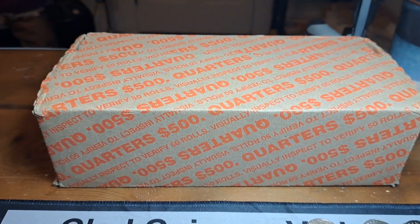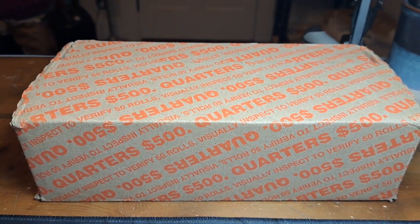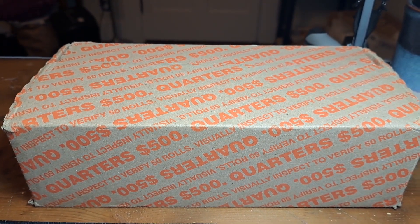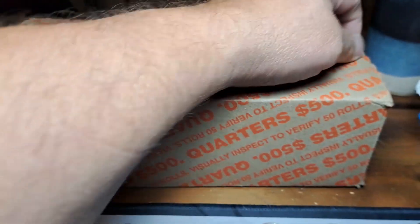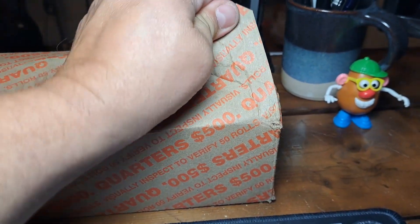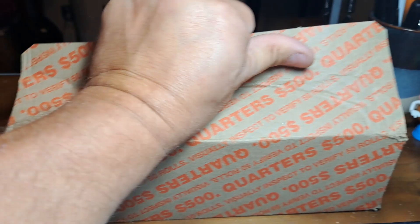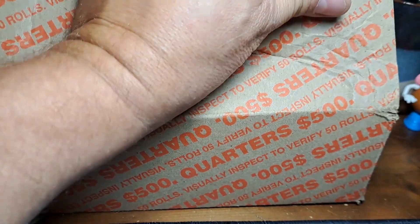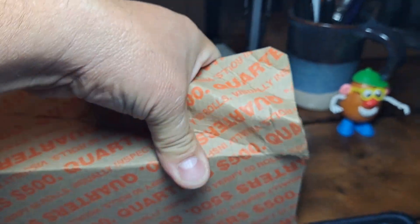Got one here — I normally don't get this kind of box very often, don't necessarily have great luck with them. But I can tell from the holes in the bottom it is circulated, so we're going to give it a whirl. We're doing a live opening — we don't get to do these much — and we will see if we have any goodies in here.